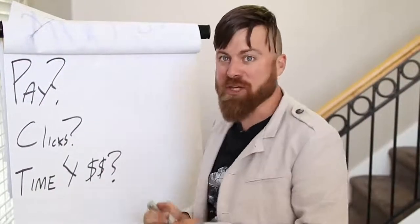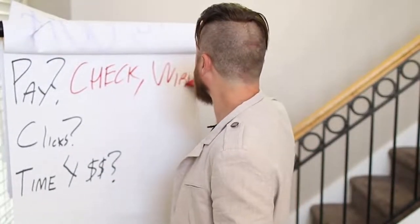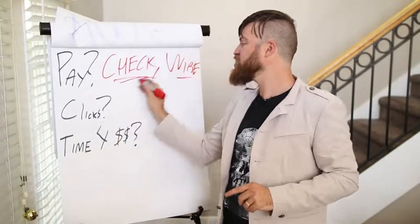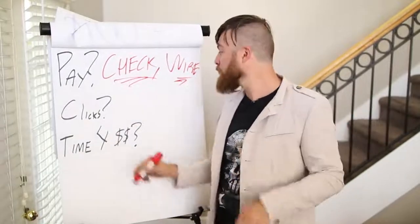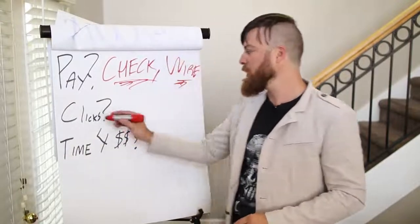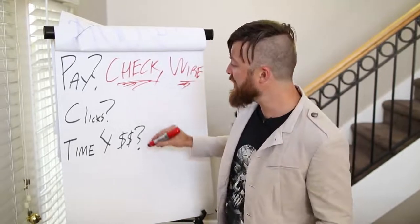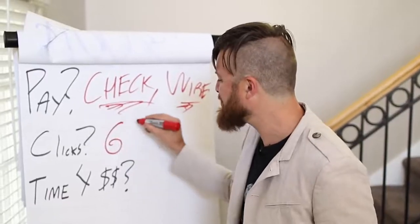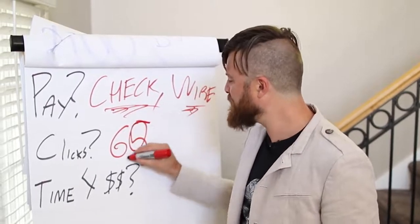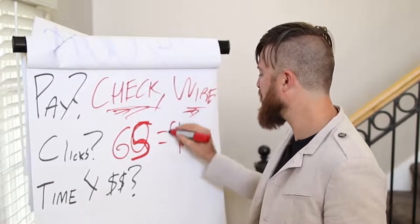How you will get paid: you will get paid either by check or by wire transfer to your bank account with this method. For a wire transfer, you will need a bank. For a check, you will need an address. Now, the number of clicks that you will need roughly to get $100 a day is about 60 — maybe 65 clicks to make that $100.